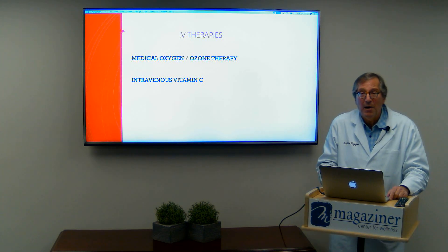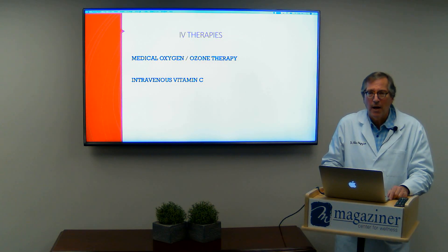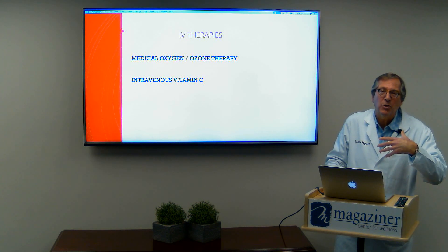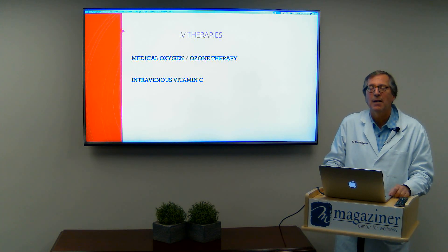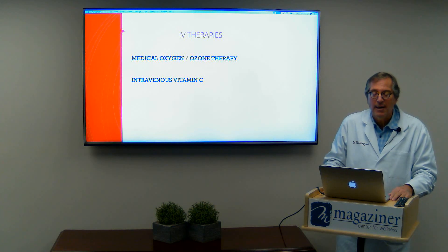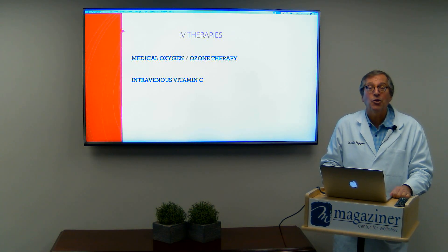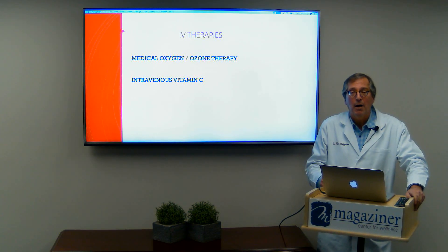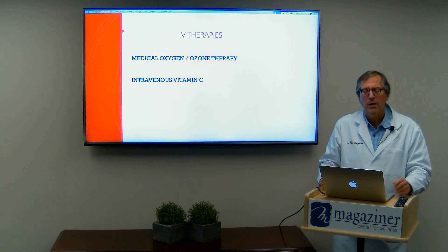These are two of the modalities that we're combining. When we give the medical-grade ozone and oxygen therapy first, it actually has what's called a synergistic effect — it potentiates, meaning it increases the effect of the vitamin C. There are studies being done now in Italy as well; there's a whole society of medical oxygen therapy that has shown it's protecting some of the patients over there. So I'm very excited about it.